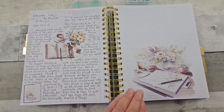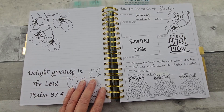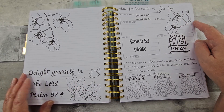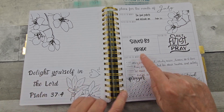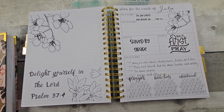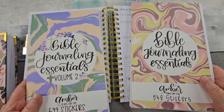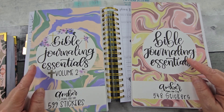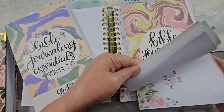If I forget to put a link below of a shop you're interested in, please comment and I'll get that to you. These were a coloring page I found free on Pinterest — I printed it on white sticker paper and put that down. And then these are from Amber Plans Her Day Bible Journaling Essentials. I don't know if she still has volume one available, but volume two is out there and she does restock. So that's what those are from.